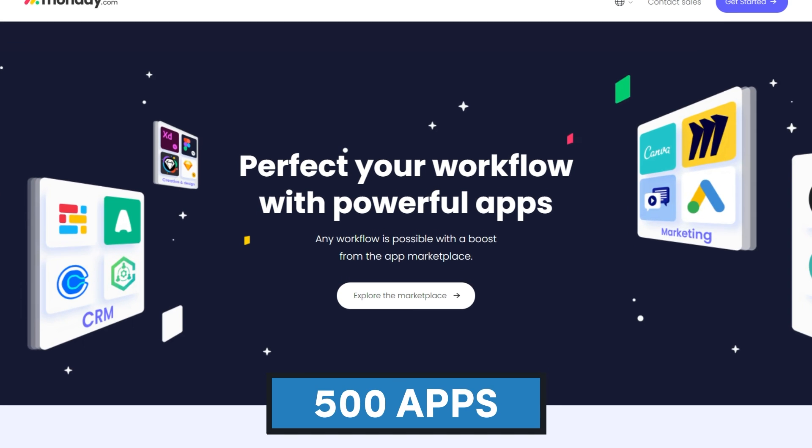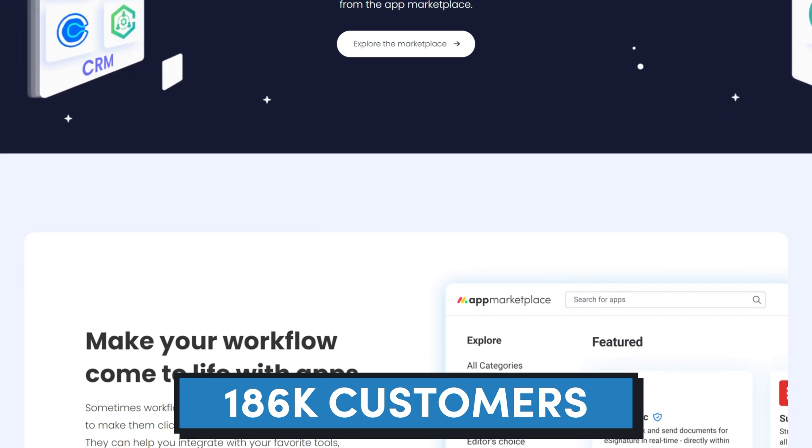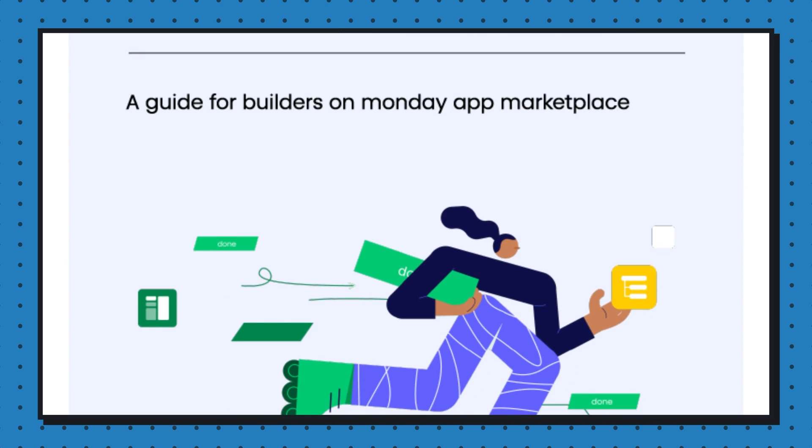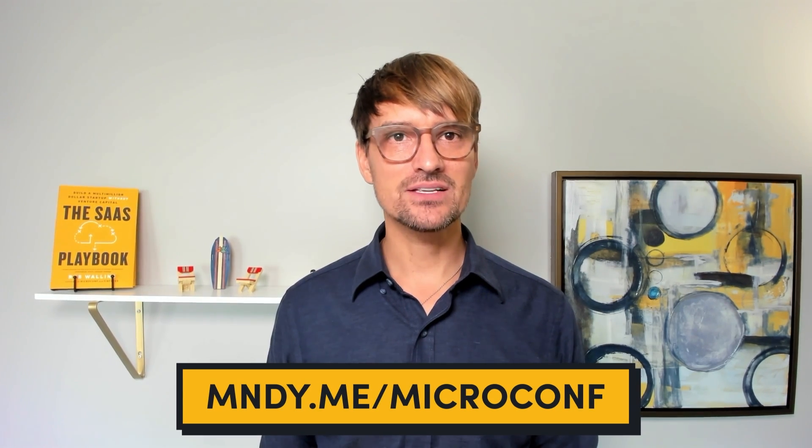The ideas and opportunities for integrations definitely don't stop there. The Monday app marketplace is relatively young with only 500 apps live, and when you compare that to the number of customers they have, there's obviously room for opportunity. This marketplace has less competition than many others we talk about, and there are still plenty of use cases that need to be addressed. To quickly learn about Monday.com power users and the problems they want to solve, the Monday team has put together an ebook covering core user groups, job titles, pain points, and use cases — it's free. Head to the link below, fill out the form, and sign up for a developer account to get your copy.